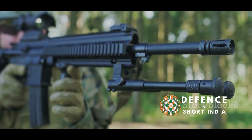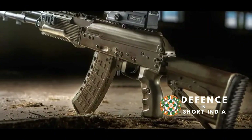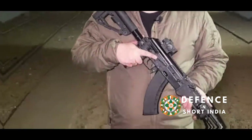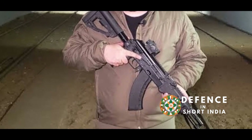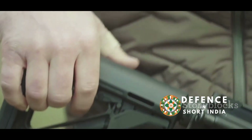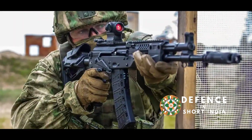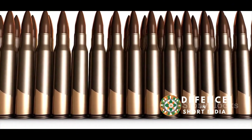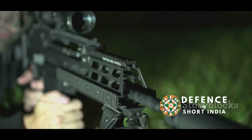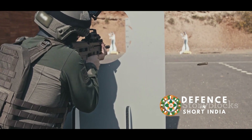In contrast to the AK-203's evolutionary approach, the AK-12 represents a more radical departure from the traditional AK design. While retaining the core principles of reliability and simplicity, the AK-12 incorporates numerous ergonomic and technical innovations. It features a redesigned stock, adjustable for length and cheek rest height, improving comfort and control. The AK-12 also boasts a more ergonomic pistol grip and a redesigned fire selector. Chambered for the 5.45x39mm cartridge, it offers advantages in accuracy and ammunition capacity. The redesigned muzzle brake and recoil compensator reduce muzzle rise and improve controllability during automatic fire.